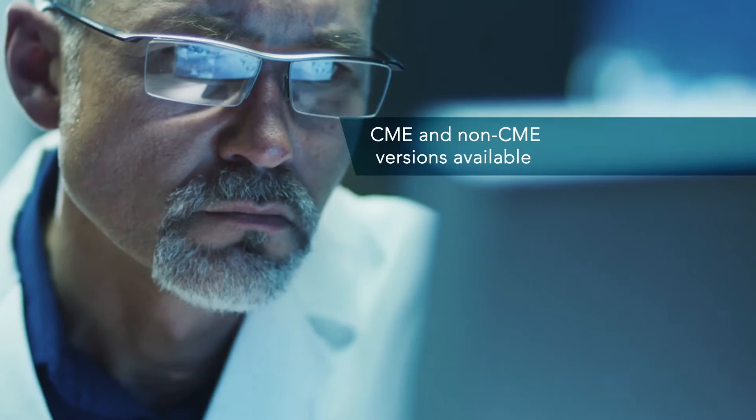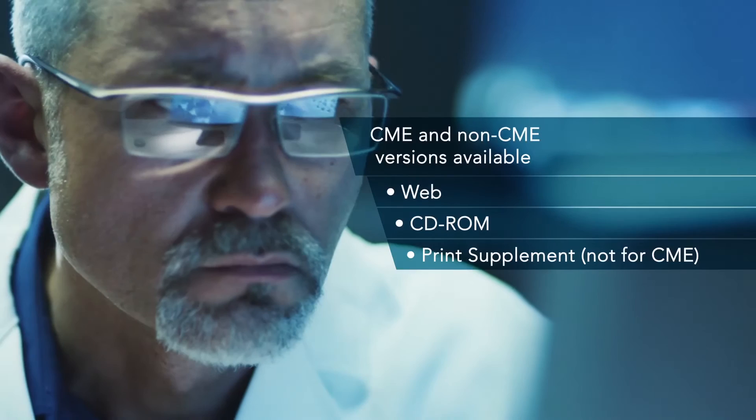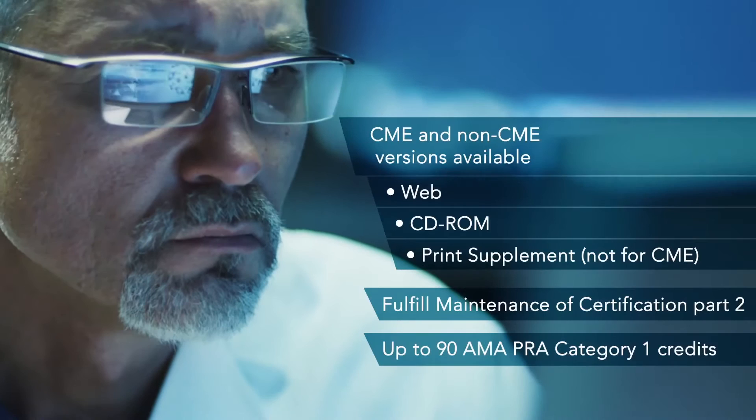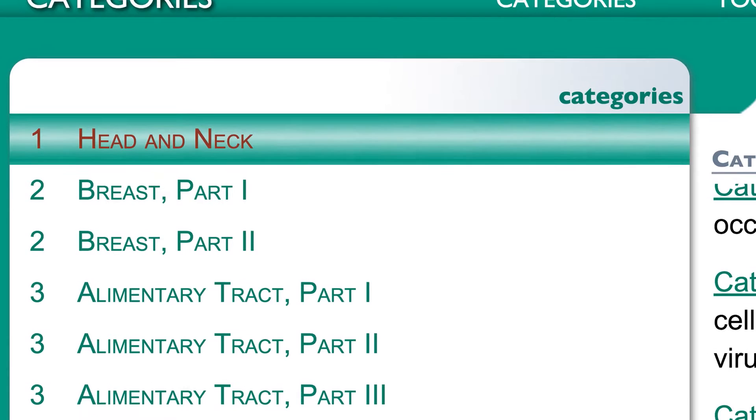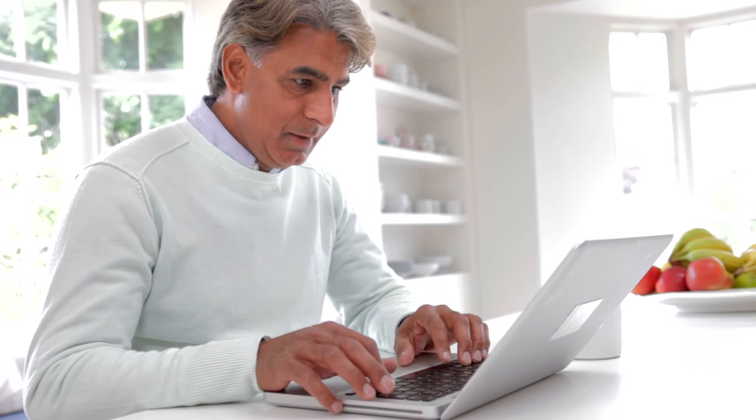For maintenance certification purposes, what is unique in this edition of CSAP is that individuals can claim credit one category at a time. Previously you had to finish the whole program to get the credits; now you can do them by category and then get a final completion certificate. Those completion documents by category allow people to submit the various credits to credentialing committees for privileging and other licensure requirements.